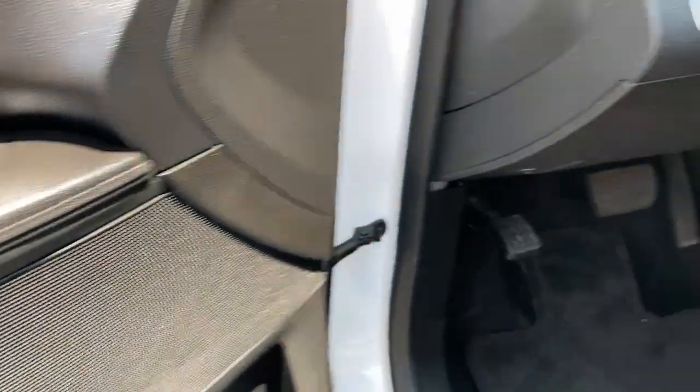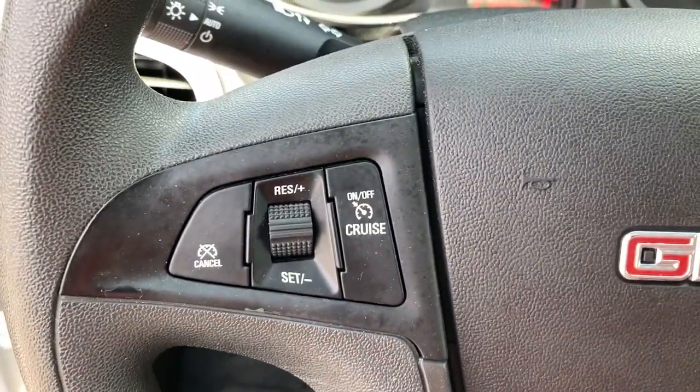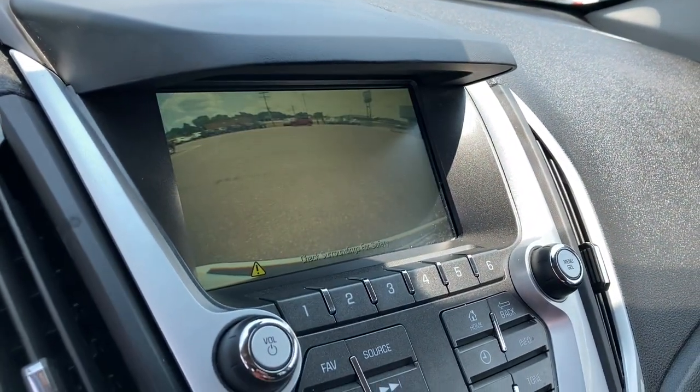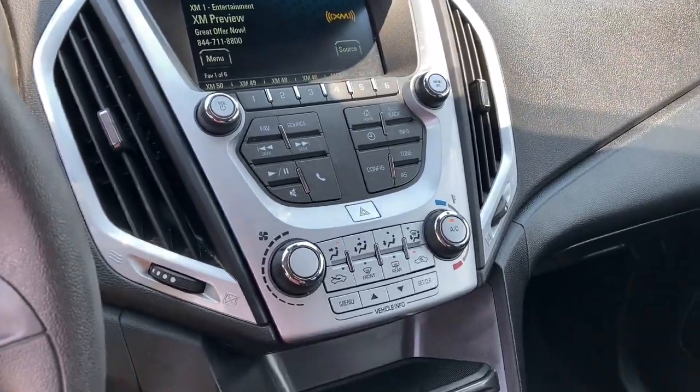The following are some of this vehicle's highlighted options: keyless entry, heated mirrors, premium sound system, iPod and MP3 input, four-cylinder engine, satellite radio, backup camera, Bluetooth connection, aluminum wheels, and tire pressure monitoring system.